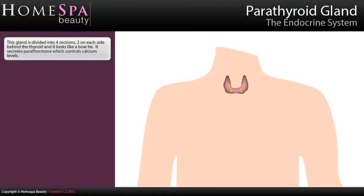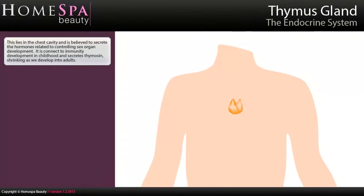Parathyroid gland: This gland is divided into four sections, two on each side, behind the thyroid, and it looks like a bowtie. It secretes parathormone which controls calcium levels.